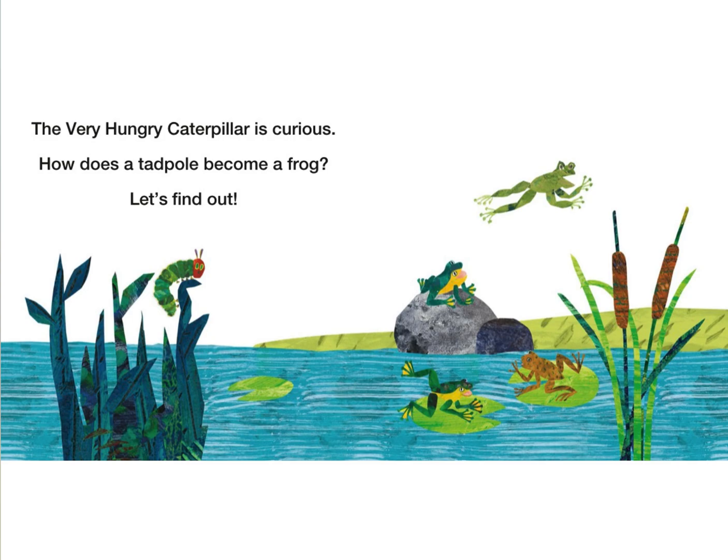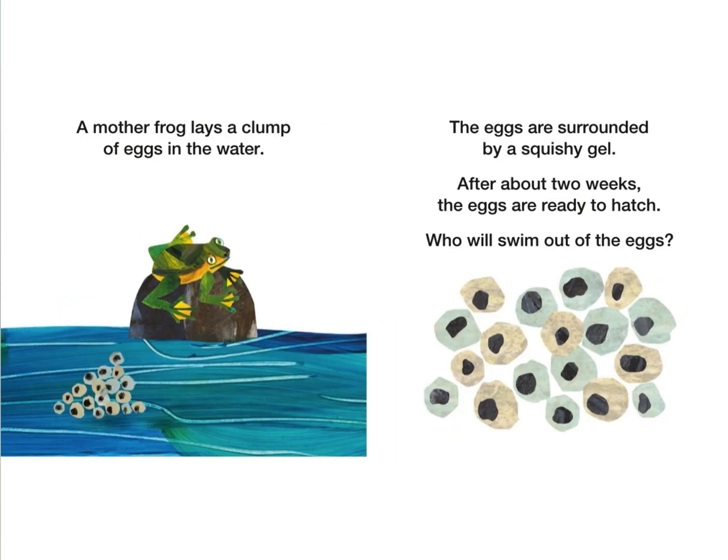The very hungry caterpillar is curious. How does a tadpole become a frog? Let's find out! A mother frog lays a clump of eggs in the water. The eggs are surrounded by a squishy gel. After about two weeks, the eggs are ready to hatch. Who will swim out of the eggs?